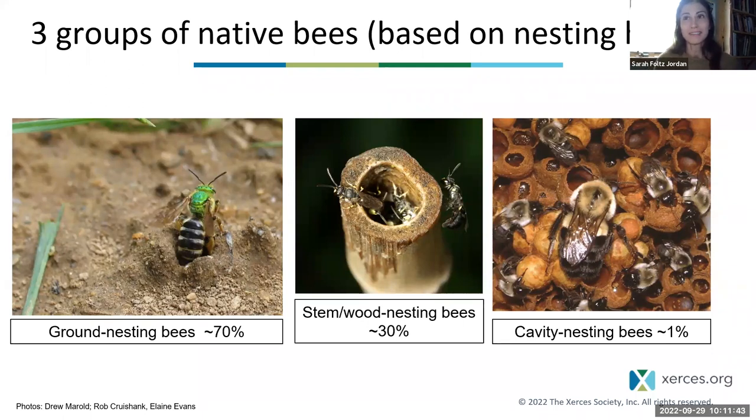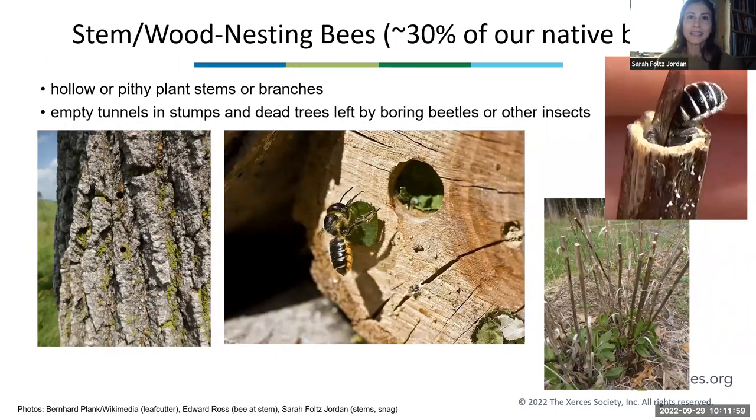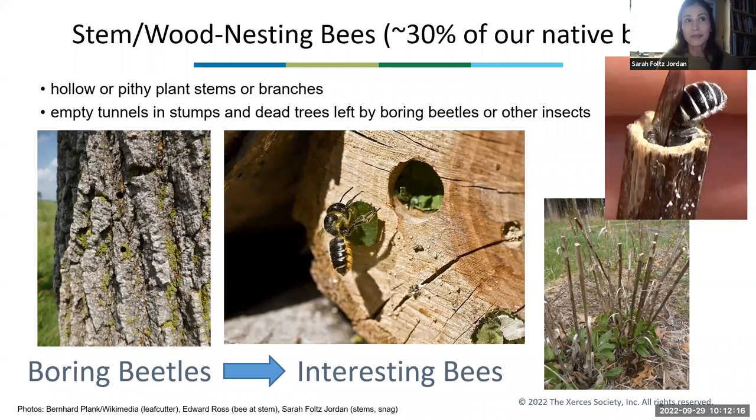I'm going to pick up right where Leif stopped with this idea that we have three major groups of native bees based on nesting habitat. I'll be focusing first on the stem and wood nesting bees — the bees that use hollow or pithy plant stems and branches, typically dead plant stems in our yards. These are also the bees that use empty tunnels in stumps, snags, and dead trees — dead wood left by boring beetles and other insects. The take-home message here is that boring beetles lead to interesting bees.